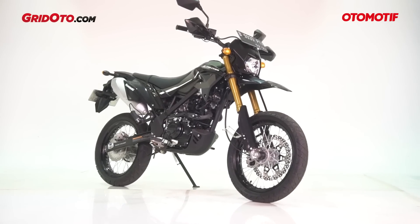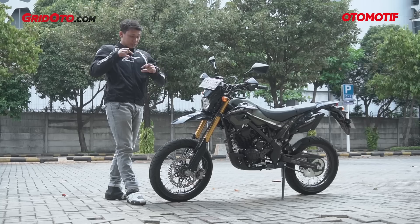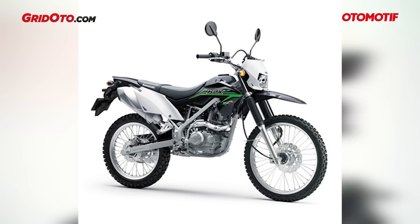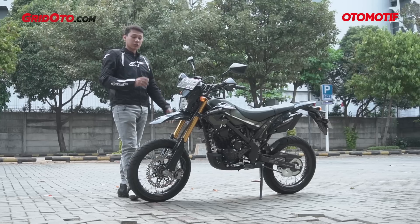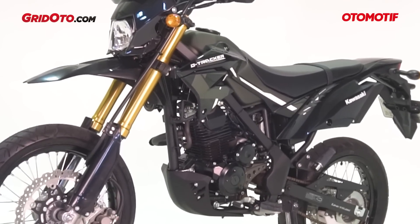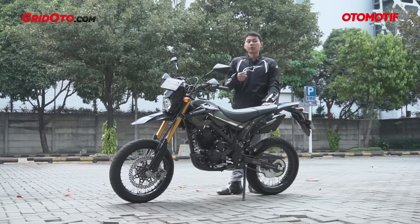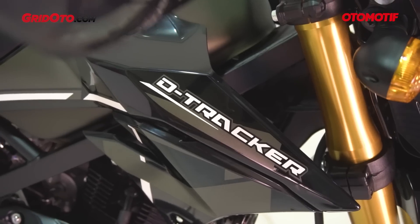Kalau ngomongin desain, ini mirip banget sama KLX 150. Bedanya dari visor dan lampunya — yang lama agak tipis dan sipit, ini agak melebar dikit. Dan dia masih pakai bohlam. Spionnya lebih gede dan berbeda dari KLX yang lebih bulat; karena supermoto jadi lebih lancip dan kotak biar lebih sporty. Begitu pula bentuk tangki dan struktur rangkanya, persis sama KLX 150, begitu juga jok sampai bagian belakang. Motor yang saya coba ini D-Tracker 150 varian SE — Special Edition — jadi dia punya beberapa aksesori tambahan yang sudah jadi bawaan pabrik.